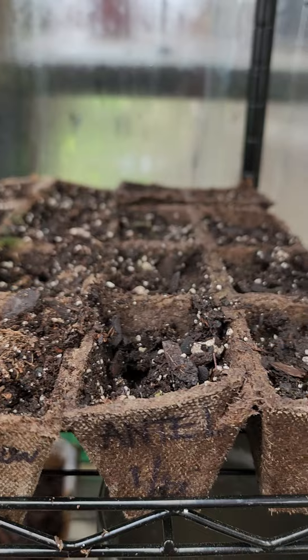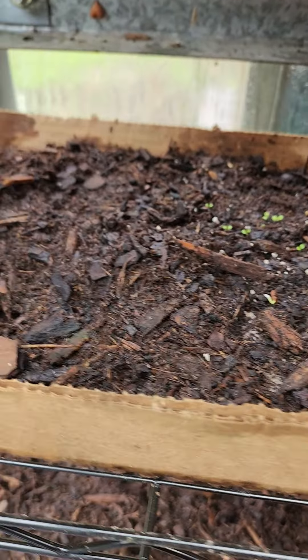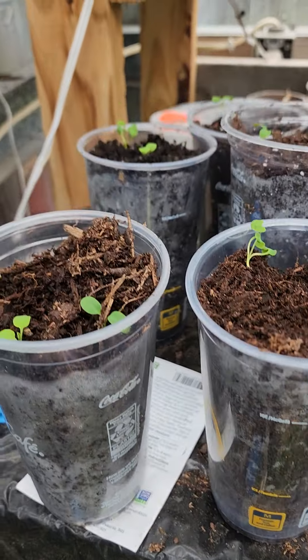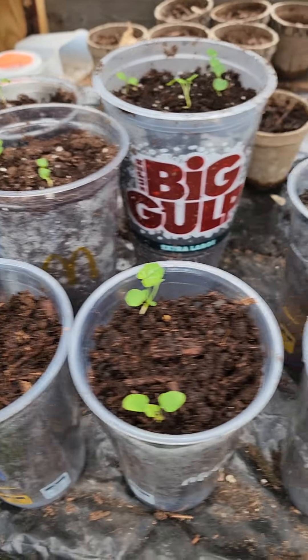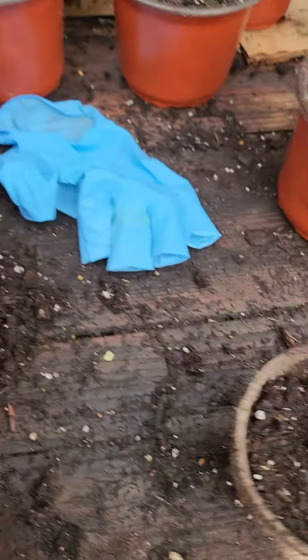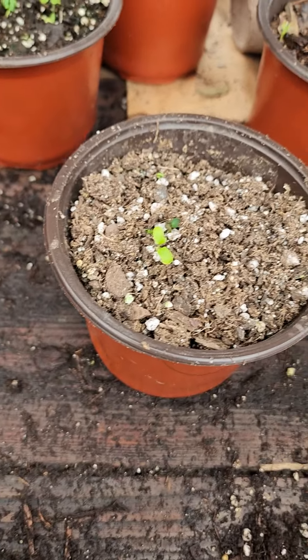Let's get started. This is Dutchman pipe burn — that's a lot of Dutchman pipe burn. I don't know how that one dried out.